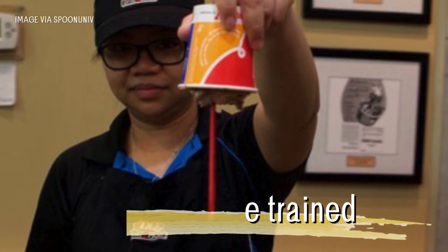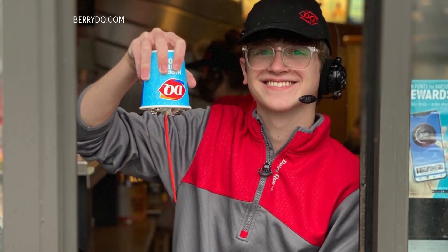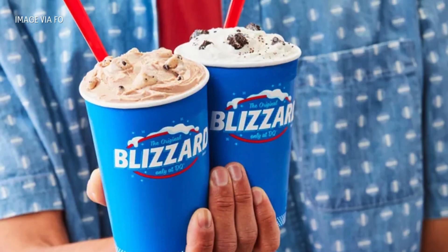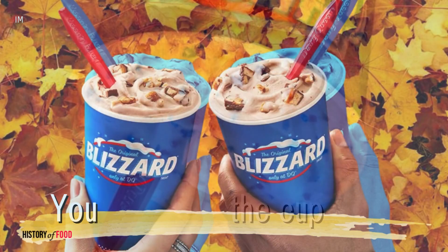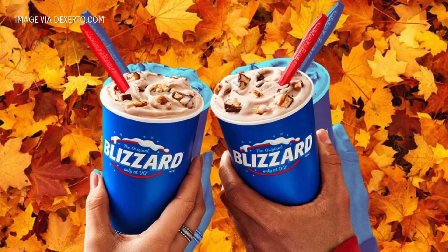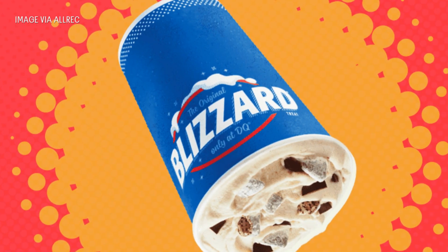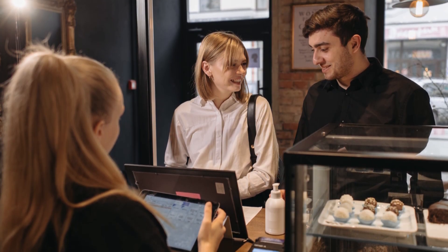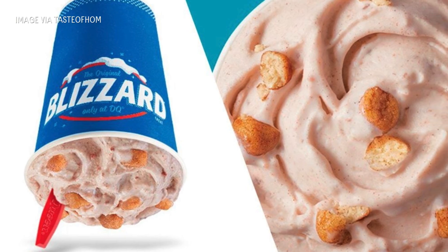Employees were trained to confidently turn each blizzard upside down before handing it over, creating a moment of suspense for customers. And then Dairy Queen introduced a guarantee: if the blizzard ever fell out of the cup, the customer would get it for free. Of course, this wasn't much of a gamble — the blizzard was designed to stay put. But the guarantee gave customers confidence and gave Dairy Queen even more reason to lean into its now iconic marketing strategy.